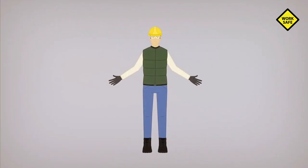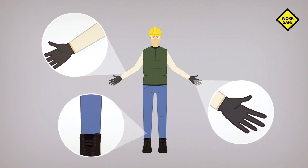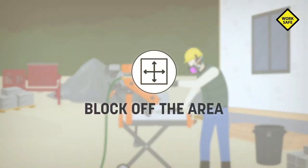To avoid contact with skin, wear clothing that covers your arms, legs, and hands, as well as safety glasses. To protect other workers on the job site, it's a good idea to block off the working area.